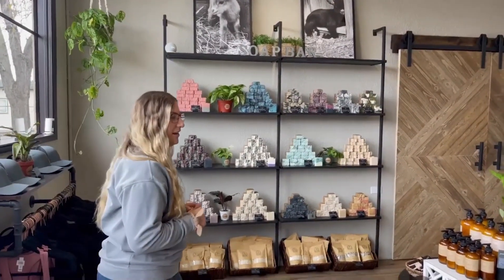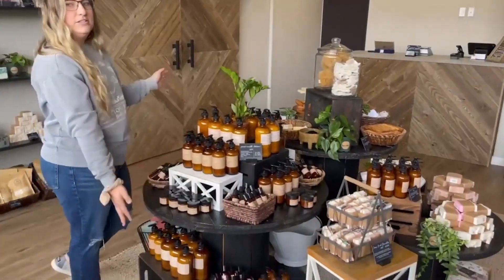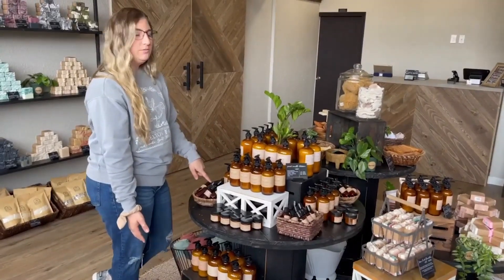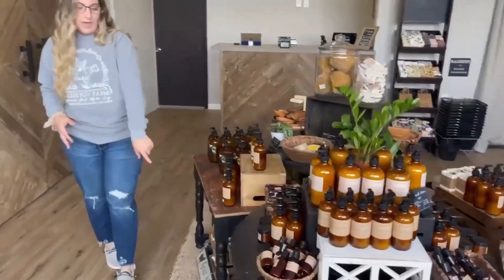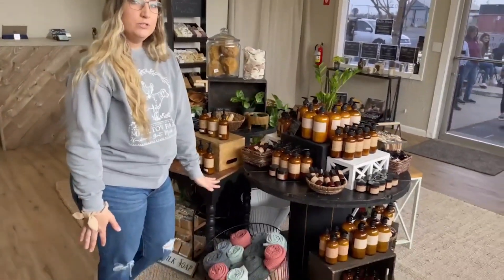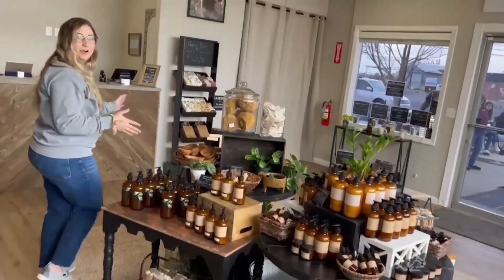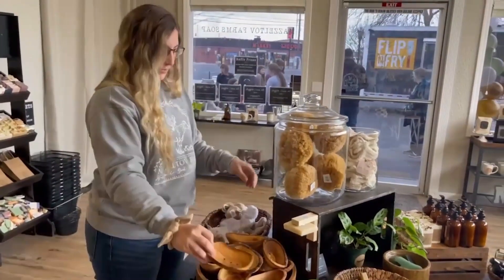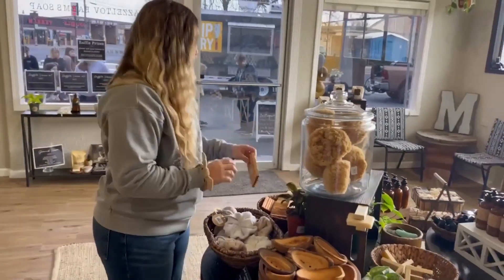Over here we have our lotion area — these are all of our lotions in 16 ounce, 8 ounce, and 2 ounce. Then we have liquid soap over here. We have our jean bath towels — these are another local family-owned business from Sacramento, they're great. This is kind of our bath accessory area, so we have little cute wooden soap dishes, Blue Buzz, and straight soap dishes.